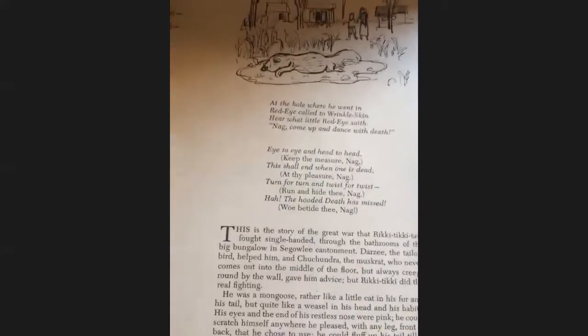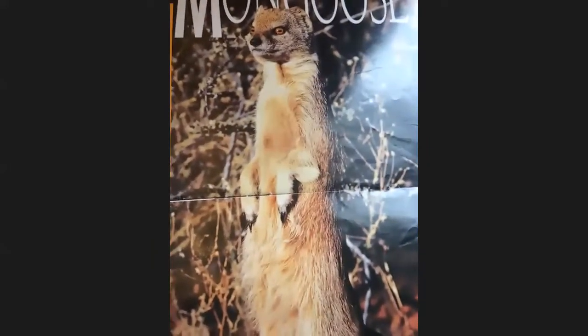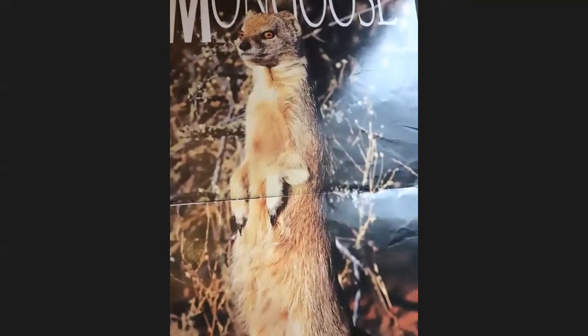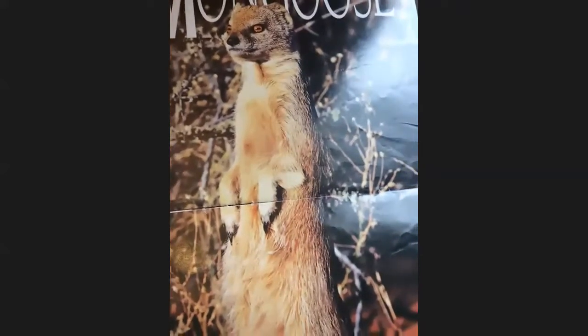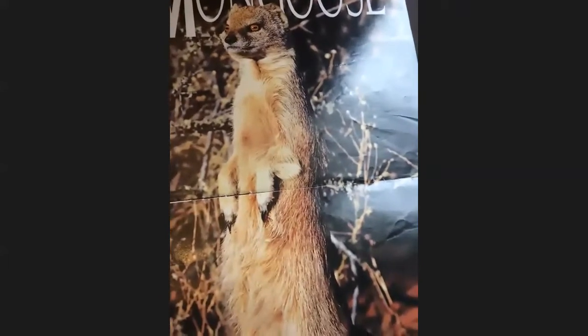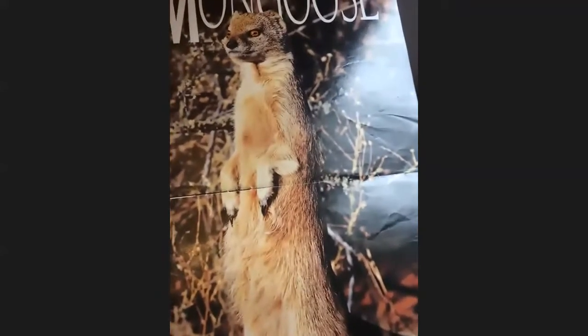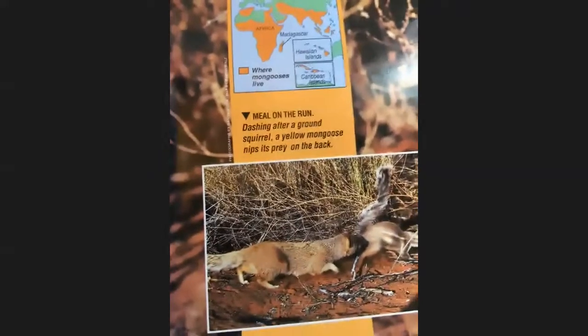He was a mongoose, rather like a cat in his fur and his tail, but quite like a weasel in his head and his habits. His eyes and the end of his restless nose were pink. He could scratch himself anywhere he pleased with any leg — front or back — that he chose to use. He could fluff up his tail to look like a bottle brush, and his war cry as he scuttled through the long grass was: Rikki-Tikki-Tikki-Tikki!